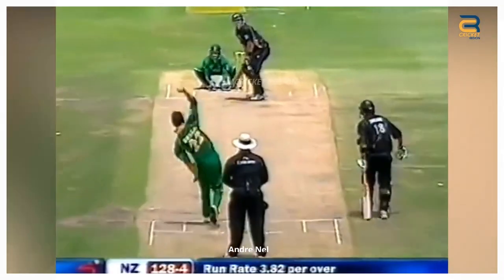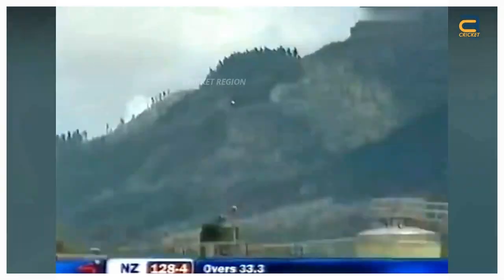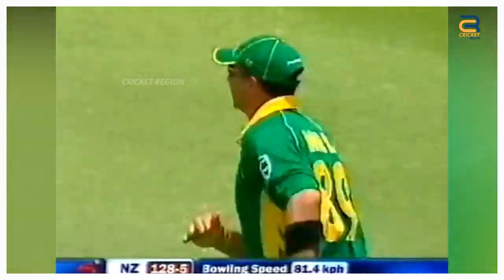During the New Zealand tour of South Africa on December 2, 2007, in the third ODI match played in Cape Town, Andre Nel, the South African fast bowler, took an outstanding catch to dismiss Scott Styris.